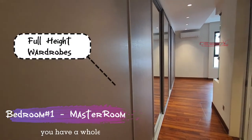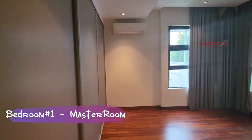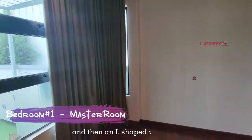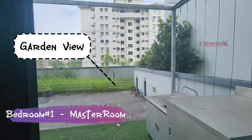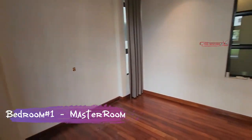In the master bedroom, you have a whole stretch of full height wardrobes, and with the L-shaped windows, you have a garden view and also a balcony view.